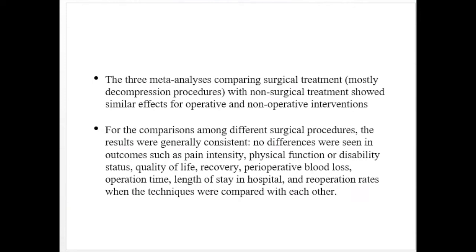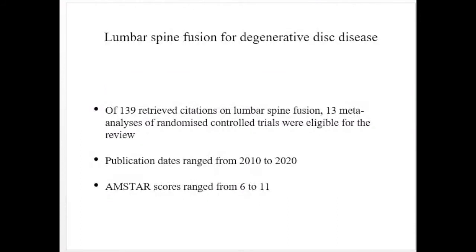The three meta-analyses comparing surgical treatment with non-surgical treatment showed similar effects of operative and non-operative interventions. For comparisons among different surgical procedures, results were generally consistent — no difference was seen in outcomes such as pain intensity, physical function, disability status, quality of life, recovery, perioperative blood loss, operation time, or length of hospital stay. This study concludes that conservative and surgical therapies have equivalent outcomes, so it is better to go with conservative treatment given the complications associated with surgery.